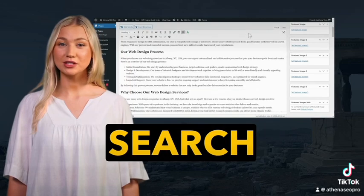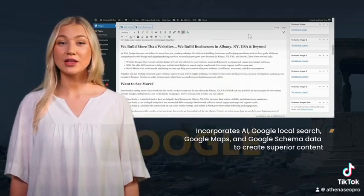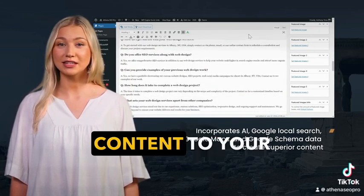Harnessing the power of Google's local search patent, Athena SEO Pro incorporates AI, Google Local Search, Google Maps, and Google Schema data to create superior content compared to your competitors.